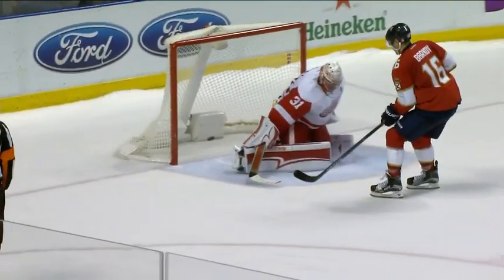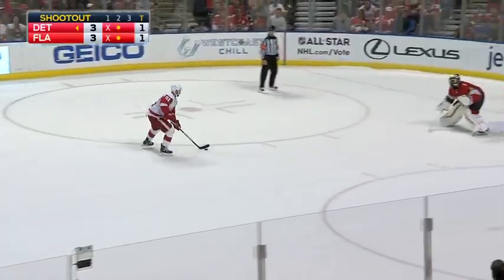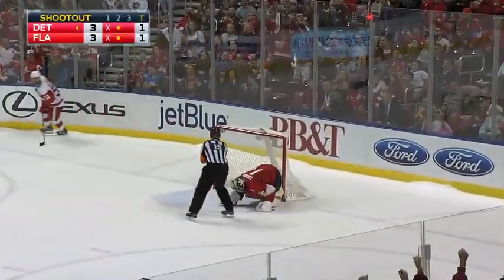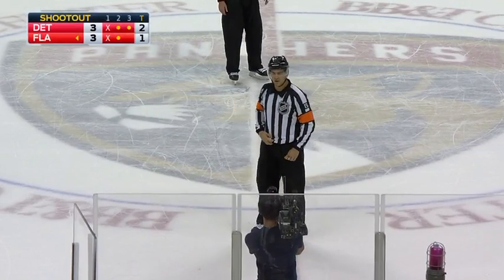He has thrown so many different moves — it's amazing. They want to take another look at this. I don't think he touched it twice. After review, the call — we got a good goal.